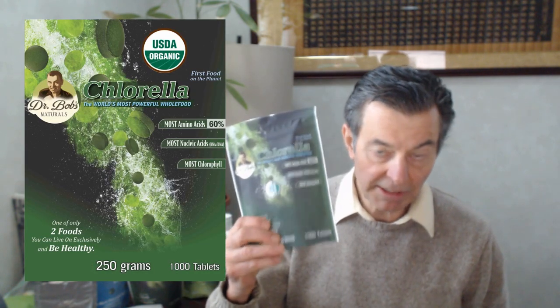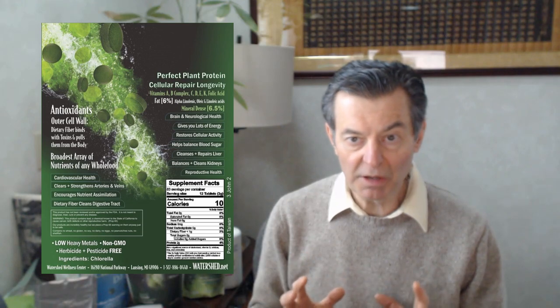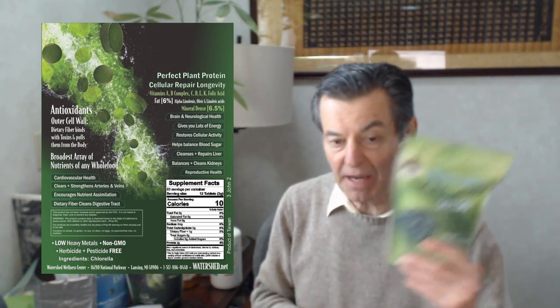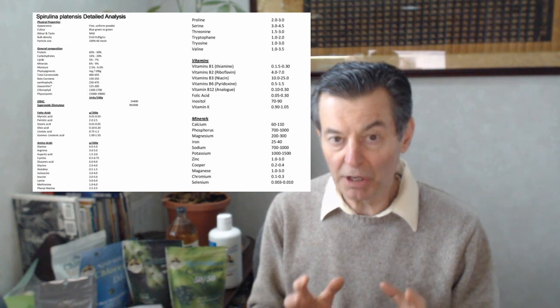Top of my list for immune system builders is chlorella — chlorella tablets. Chlorella is the most powerful food in the world, and it has the broadest array of nutrients of any food that we know of. Second would be spirulina. I would recommend the 50-50 — half spirulina, half chlorella. It's really our most popular product, our biggest seller. You're getting the two most powerful foods in the world right into one tablet, and that's really going to help you build your immune system.